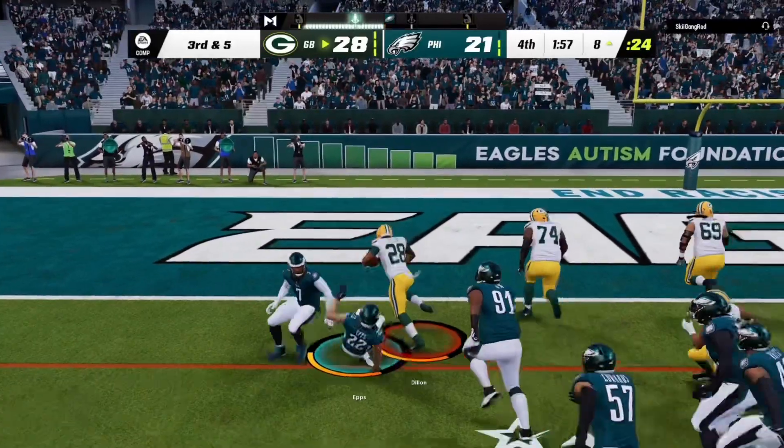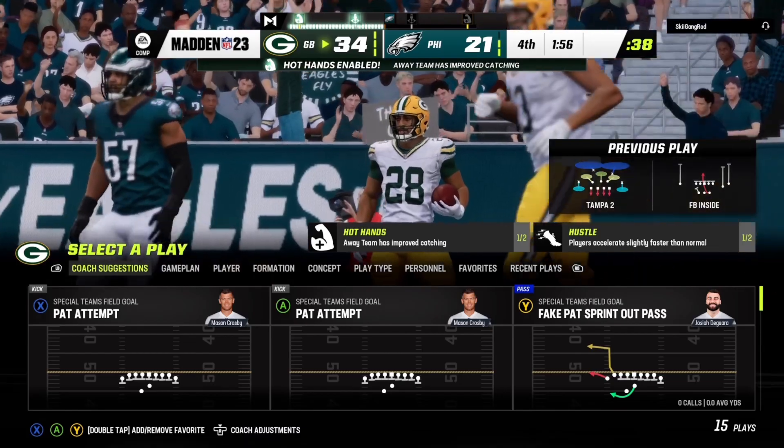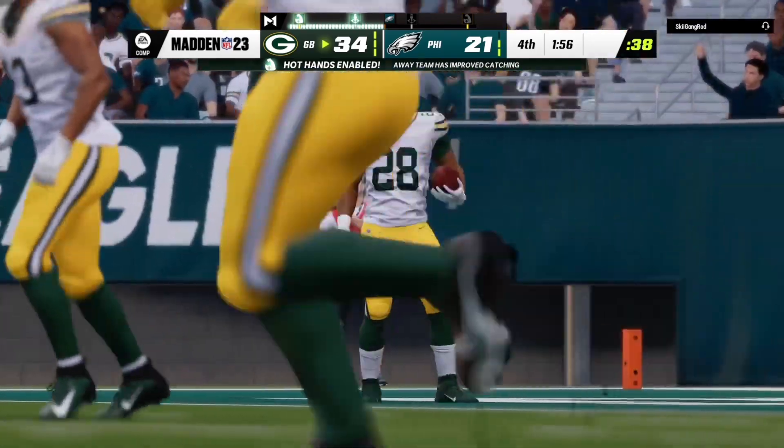Rodgers going to give this one to Dillon, and a second effort gets him in. Touchdown, Packers — A.J. Dillon.